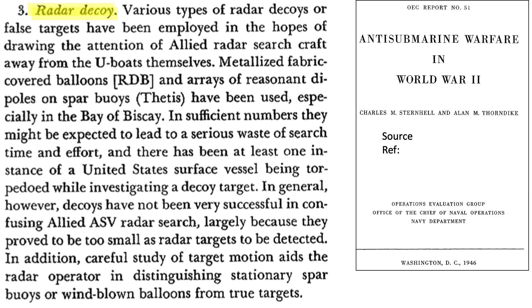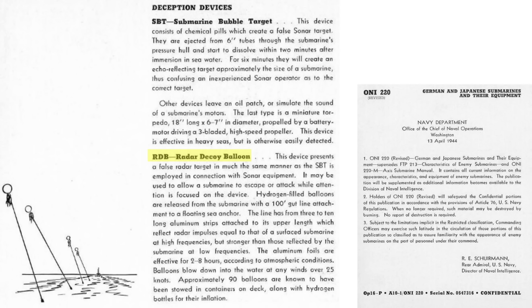The Germans adopted U-boat-deployed radar decoys, as discussed in this section in the reference shown earlier. Radar decoys would be used to draw the patrolling aircraft away from the U-boat. The U-boat would launch tethered fabric balloons with attached metal strips, much like chaff. These decoys were codenamed Aphrodite, also called radar decoy balloons, or RDB, as shown in this image.